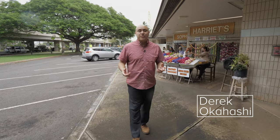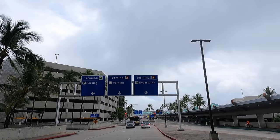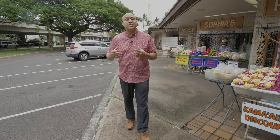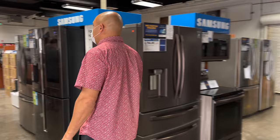Hey guys, it's Derek Okahashi with Moving to Oahu. Today's video is about PCSing here to the island of Oahu in Hawaii. We're going to show you everything from your airplane ride to the airport, getting set up in temporary lodging, getting your rental car. I'm going to teach you some tricks about how to save money and actually get inventory — furniture and appliances. And at the end, I'm going to give my recommendation on the best place to relax when you PCS here to Hawaii on your first day.